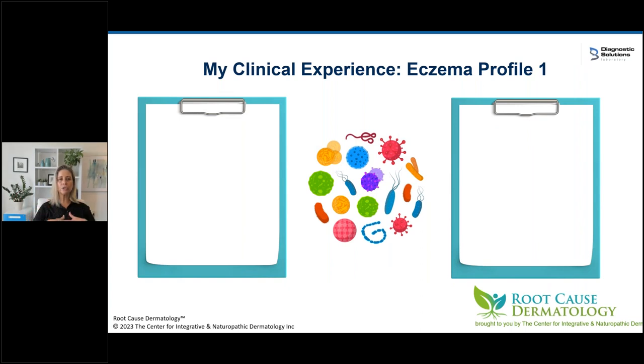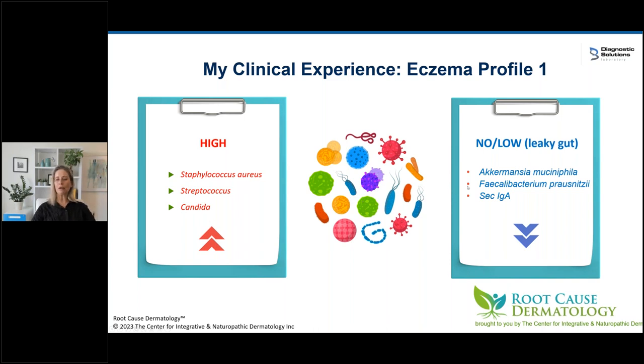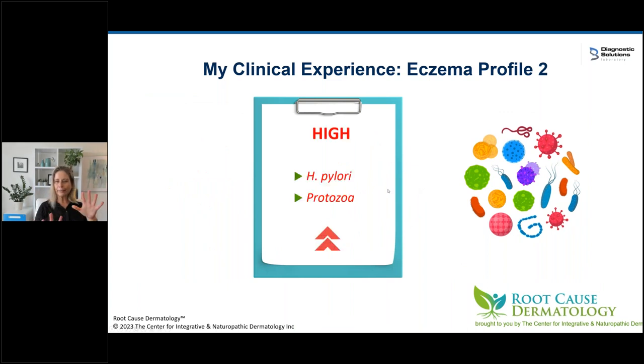In my clinical experience doing hundreds and hundreds of GI maps and organic acid tests, I started seeing patterns by disease. My acne patients had certain issues and my eczema patients had certain issues — I can almost tell from the labs what kind of skin problems they're having. The number one profile I see in eczema patients is: high levels of Staph aureus and Streptococcus, high levels of Candida, and a leaky gut picture — low or no Akkermansia, low Faecalibacterium prausnitzii and Roseburia, and often low secretory IgA. There's also a second pattern: H. pylori and protozoa.